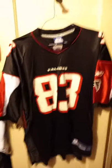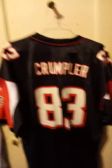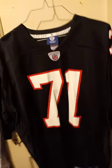Next is Algie Crumpler, 2XL by Reebok. Next is number 71, the Beer Man, Quarry Beer Man. This is extra large, Reebok again.